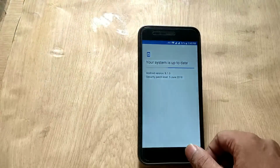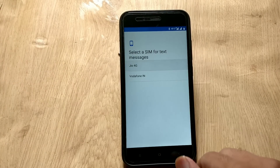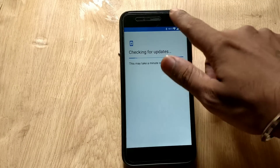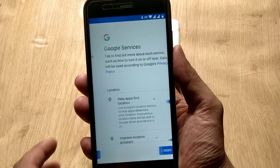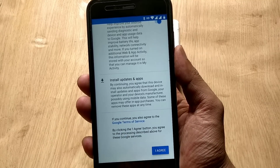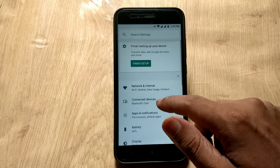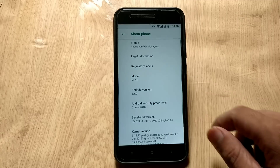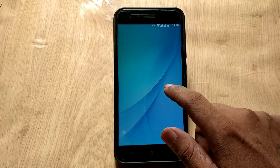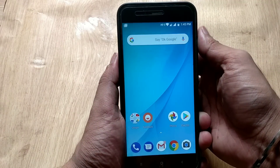Now reboot your phone, go to System Update, check for update, and you will get the official Android 8.1 update. I have a custom recovery installed on my Mi A1, so I will explain at the end of the video how to install this ROM via TWRP recovery. This is the initial setup of the Mi A1 official Android 8.1 — WiFi, Bluetooth, and fingerprint are working fine. I have successfully added my fingerprint. Now go to device settings and check the Android version and security patch level — the version is Android 8.1 and the security patch level is June 5th, which is the latest.